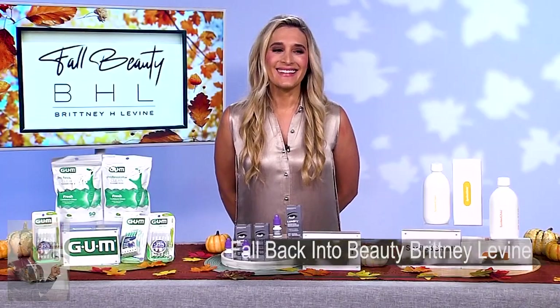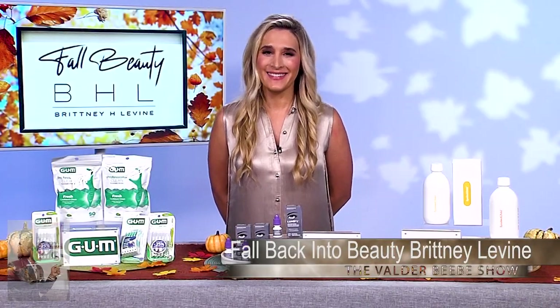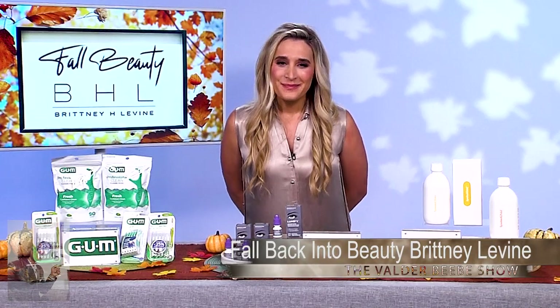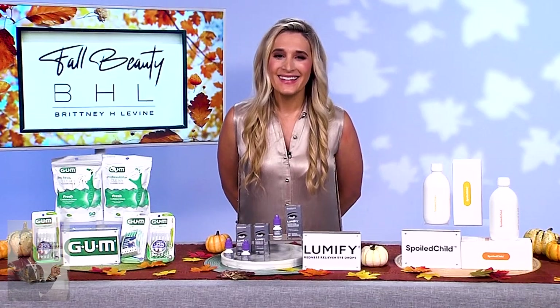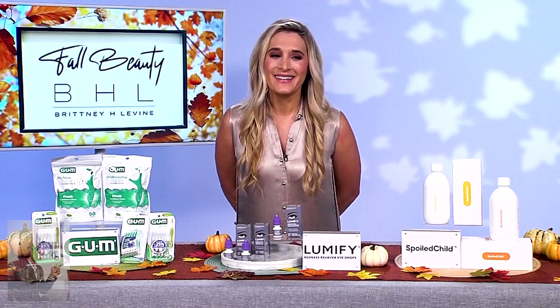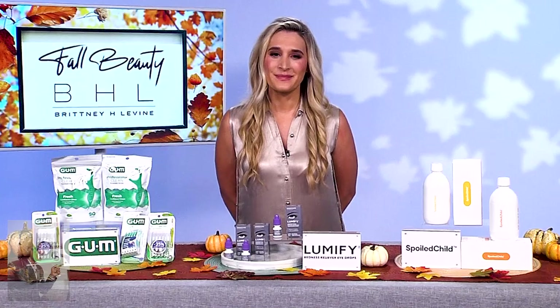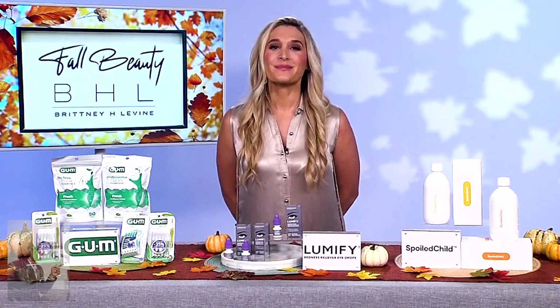Brittany Levine, thank you for being here to talk about fall fashion and beauty needs. How are you today? I'm doing well. How are you? I'm having a wonderful life. I want my audience to know we get some expert advice this morning from Brittany Levine. Brittany, where should we start about fall beauty and a routine?